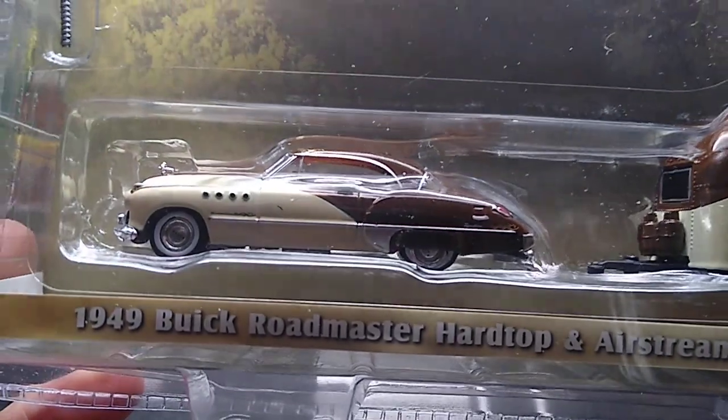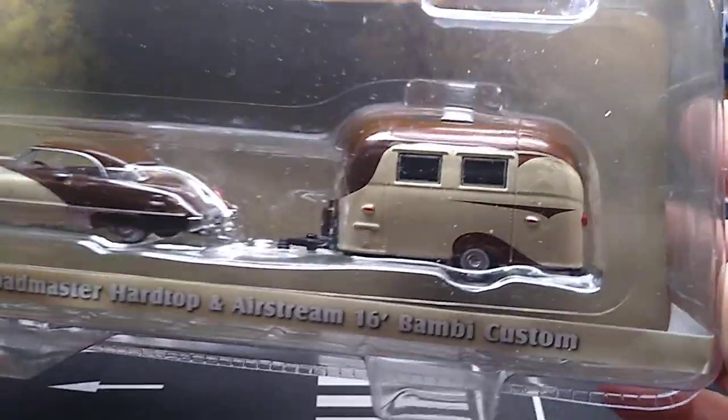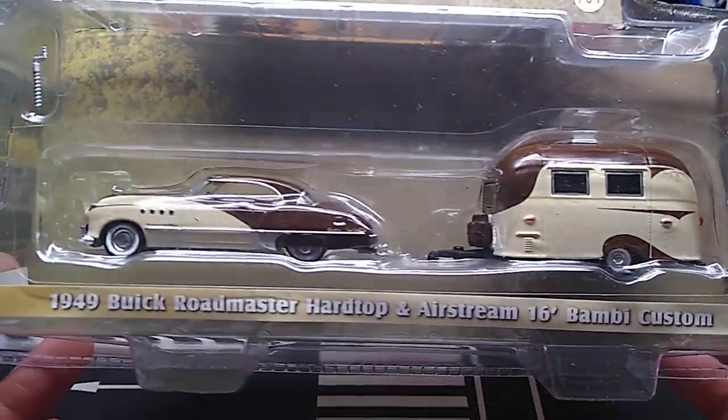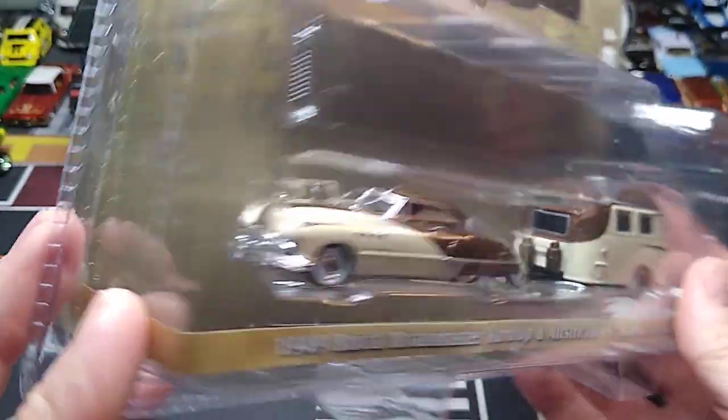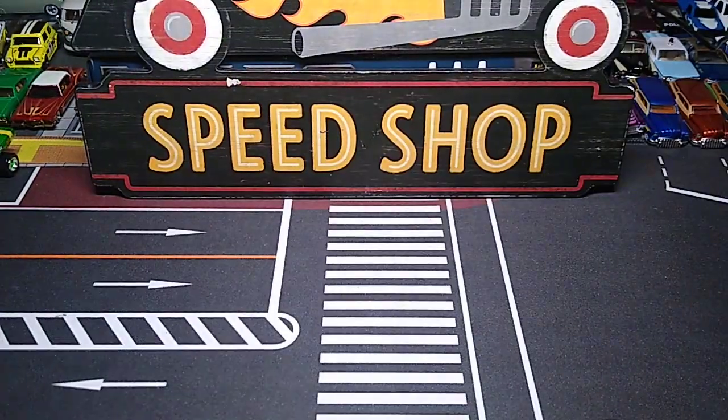Right off the bat, this is fire. I said I had to get this Greenlight Hitch and Tow. I don't buy too many of these, but I had to get that Buick Roadmaster - and that's going to be a theme of this unboxing, as you'll see, because I got a few different Buick Roadmasters. I absolutely love this casting, and this trailer is awesome too. The Bambi Custom Airstream. I love Airstream trailers. It's such an awesome combo. I put that in the cart instantly.